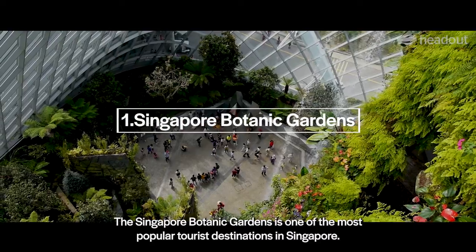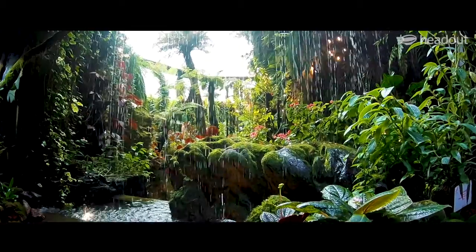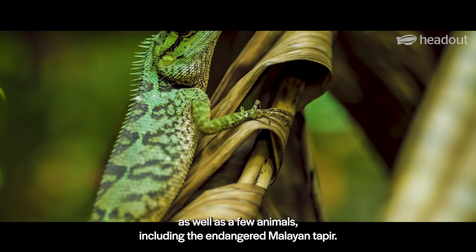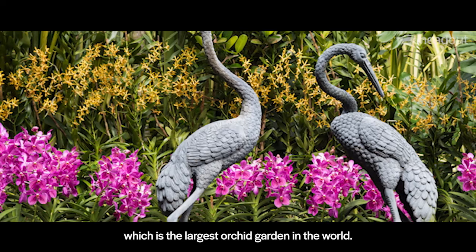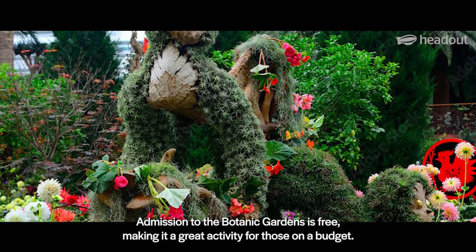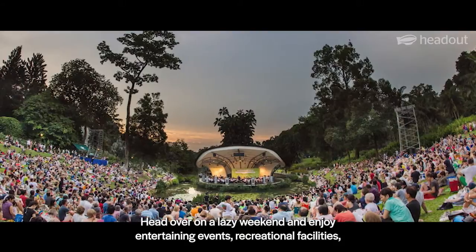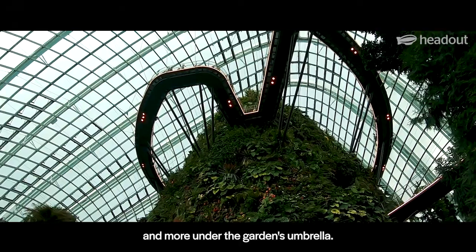The Singapore Botanic Gardens is one of the most popular tourist destinations in Singapore. The gardens are home to a variety of plant life, as well as a few animals, including the endangered Malayan tapir. The gardens are also home to the National Orchid Garden, which is the largest orchid garden in the world. Admission to the Botanic Gardens is free, making it a great activity for those on a budget. Head over on a lazy weekend and enjoy entertaining events, recreational facilities and more under the garden's umbrella.